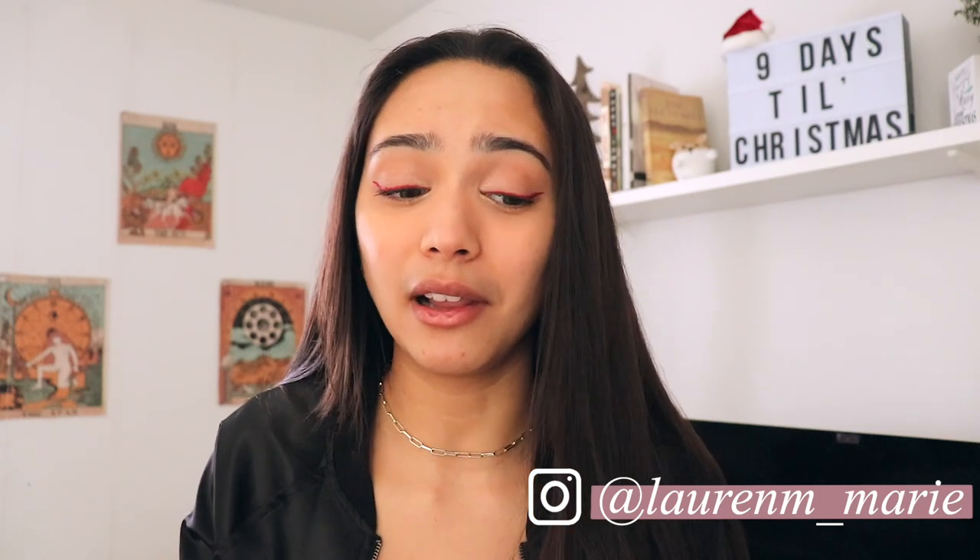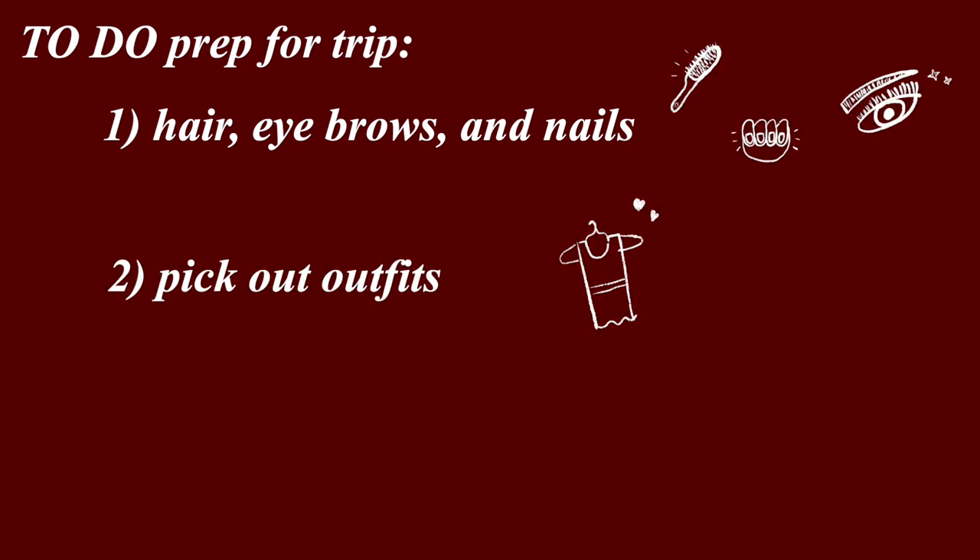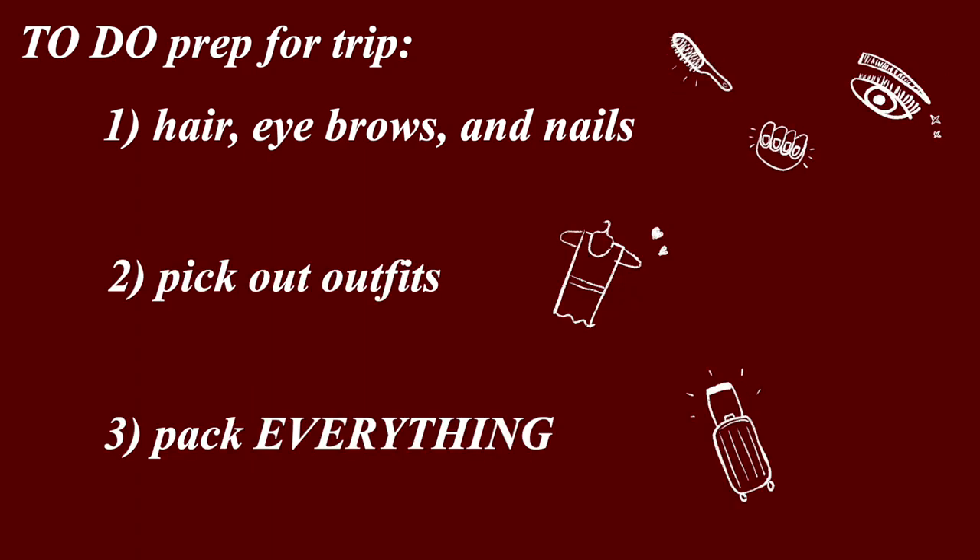Hello everyone and welcome back to my channel. I leave for a trip in two days and I need to pack my winter clothes — this place is a lot colder from where I live. I'm going to divide this video into three parts: doing my hair, eyebrows, and nails; picking out my outfits for the days; and then packing everything. Some days are more foot-heavy, some I'll mostly be sitting down, so I'm keeping that in mind with shoes.